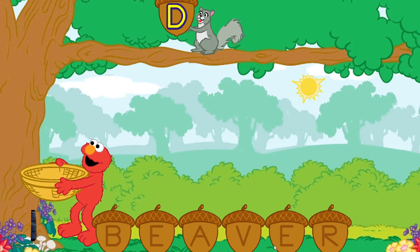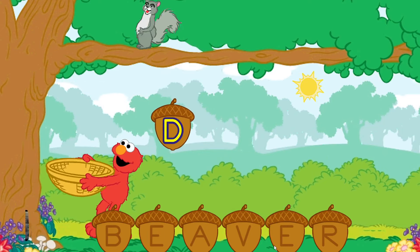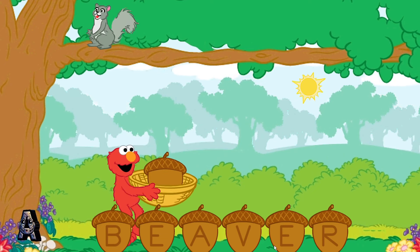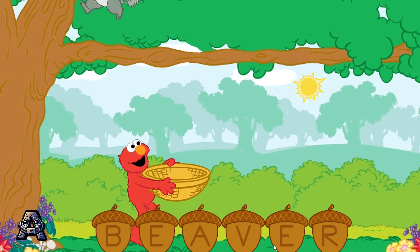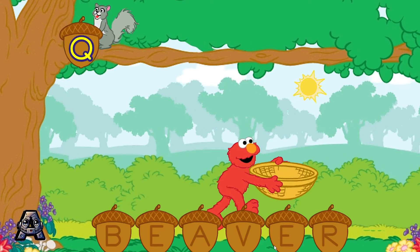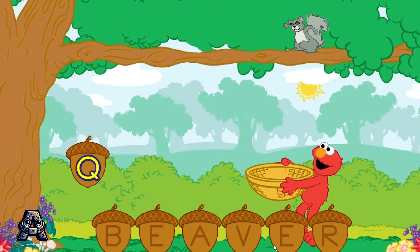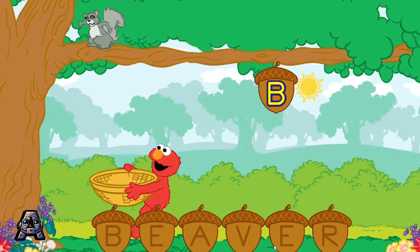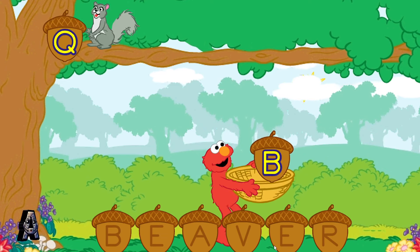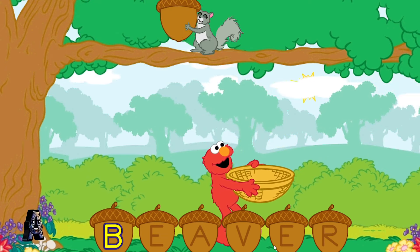To help Elmo catch a letter, tilt your Wii Remote back and forth. Nope, D is not the first letter in the word beaver. Help Elmo catch the letter B. Keep trying. Remember, help Elmo catch the letter B.